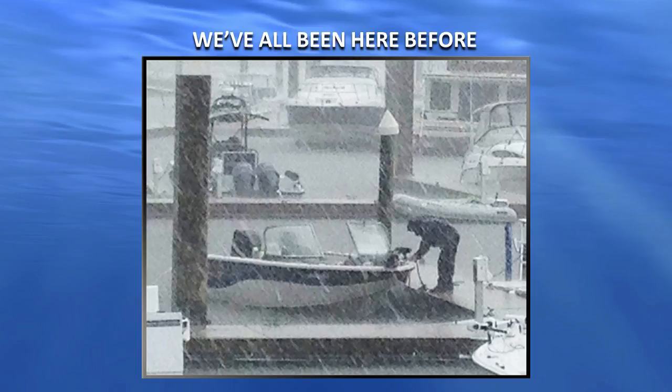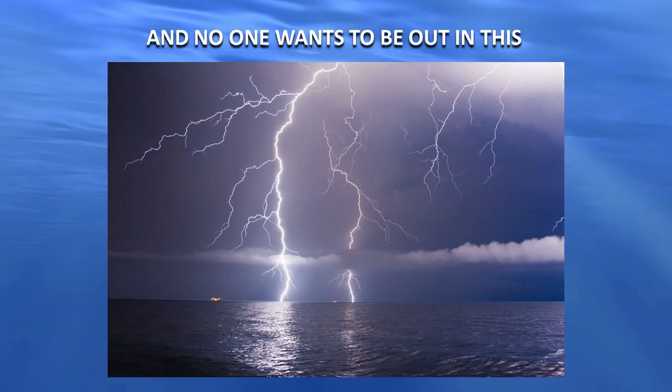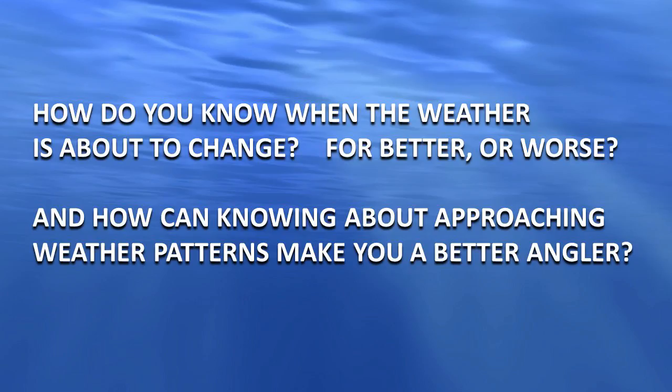And then in a matter of minutes that turns into something else entirely. Nobody wants to be out in that stuff. But there is a tool that will help you know when the weather's about to change — whether it's changing for the better or for the worse, or maybe it's fairing up.